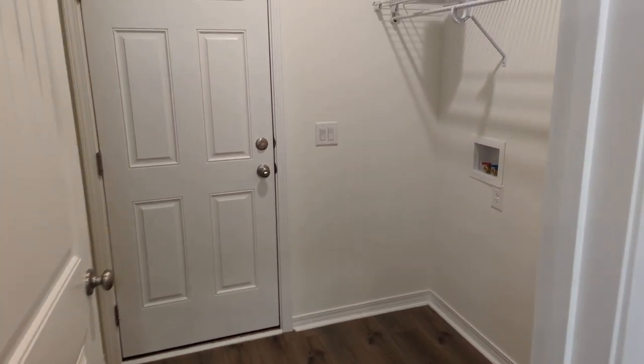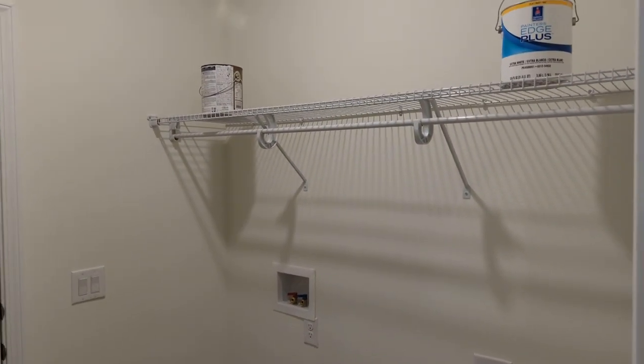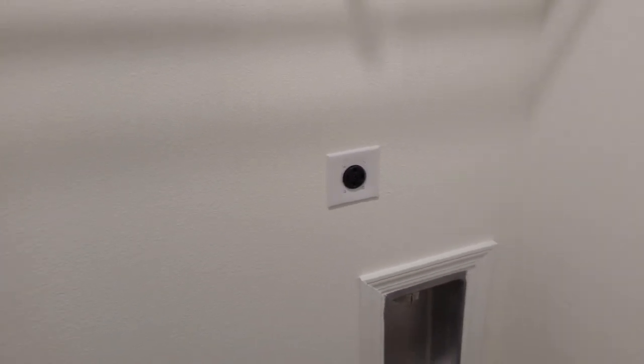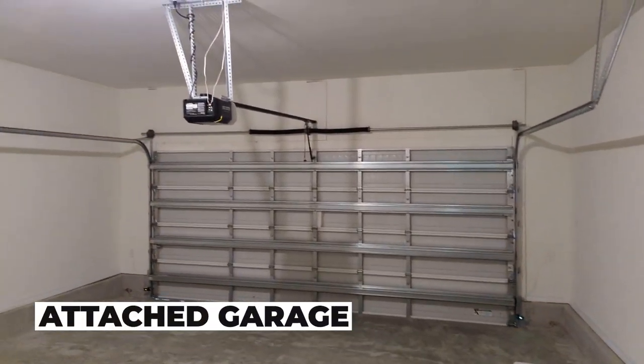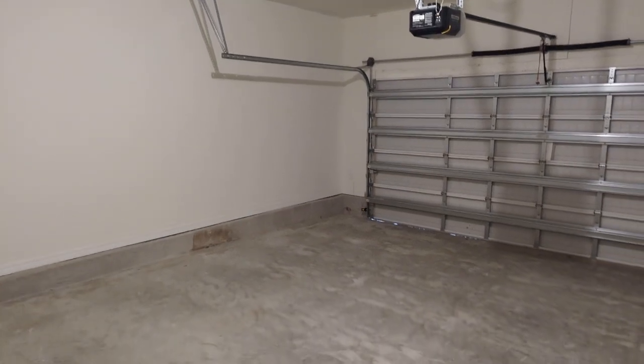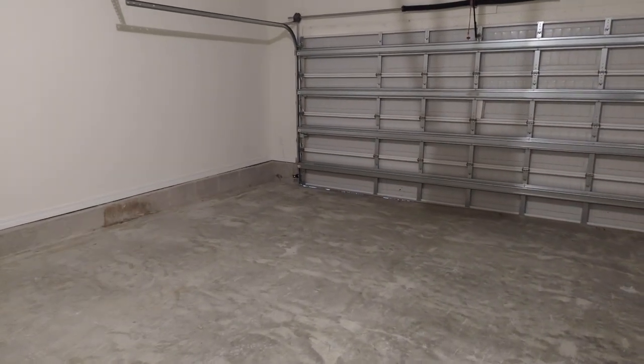Back downstairs, we'll look at the laundry utility room here. And there's also a two-car garage with a garage door opener. You've got attic access in the upstairs bathroom area as well.